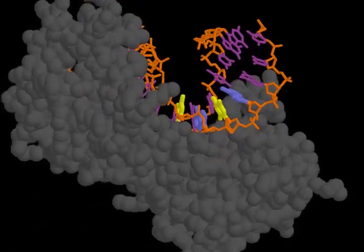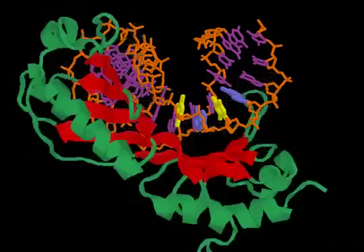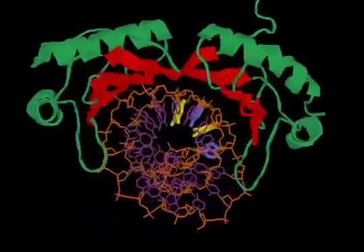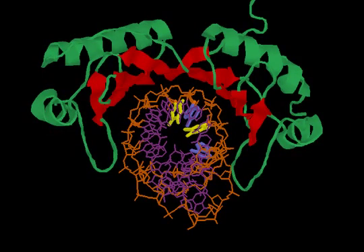The TATA binding protein binds to DNA using an 8-stranded beta sheet that rests atop the DNA helix like a saddle. Two protein loops draped down the sides of the DNA like stirrups.